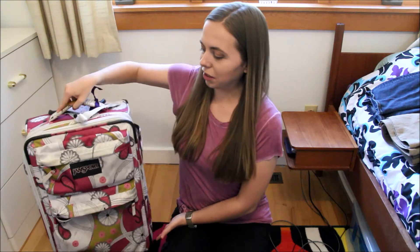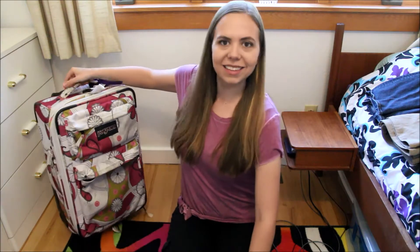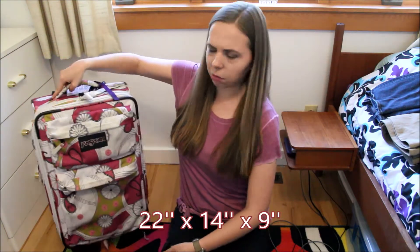This is the suitcase I've had for like 10-15 years or so, that's why it's all pink and flowery, but that's okay. At least it stands out. I don't know the exact dimensions of it or anything. My plan for this video is basically just to walk through with you guys what I'm packing and some tips that I have, so maybe that will help you if you're packing for a week-long trip as well.